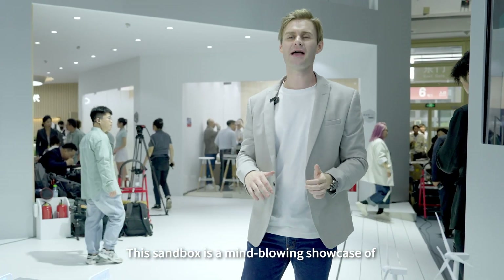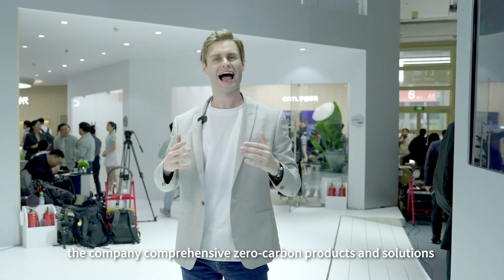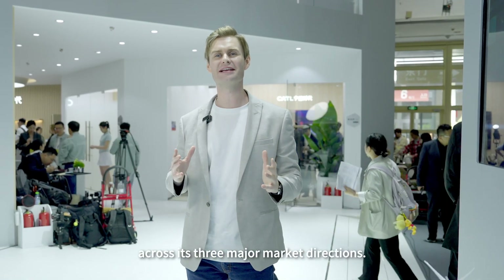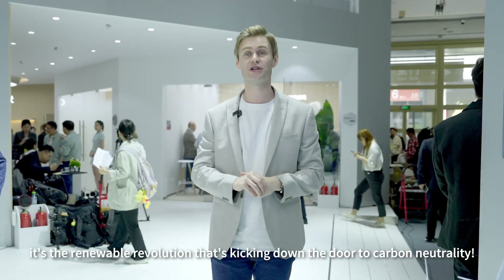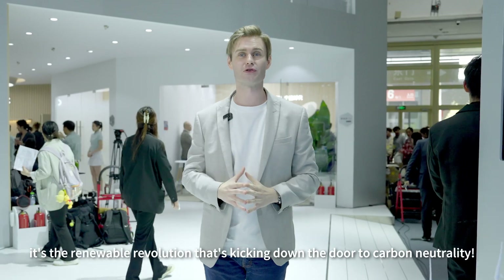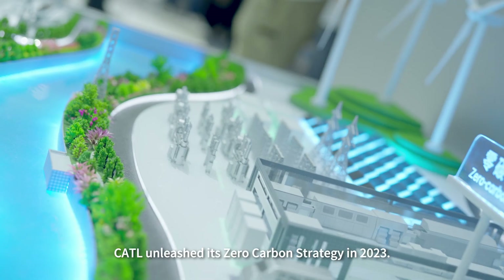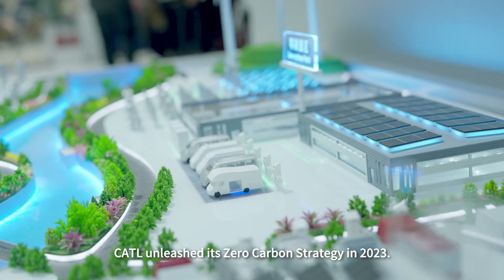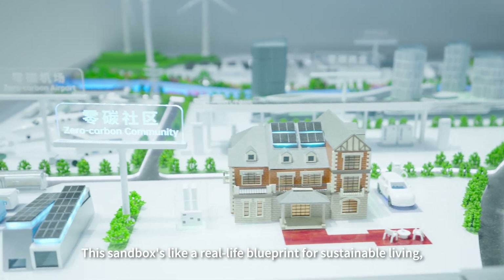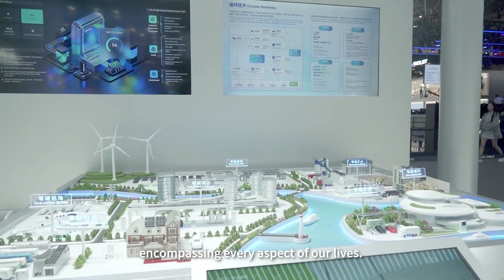This sandbox is a mind-blowing showcase of the company's comprehensive zero carbon products and solutions across three major market directions. It's the renewable revolution driving carbon neutrality. As a green giant at the forefront of energy innovation, CATL unleashed its zero carbon strategy in 2023 — this sandbox, like a real-life blueprint for sustainable living, encompasses every aspect of our lives.